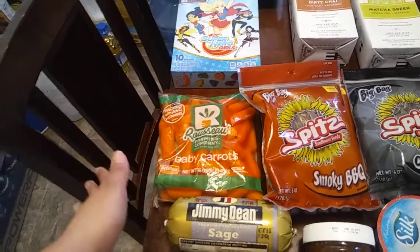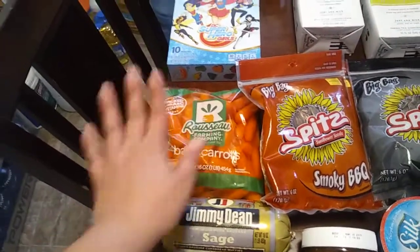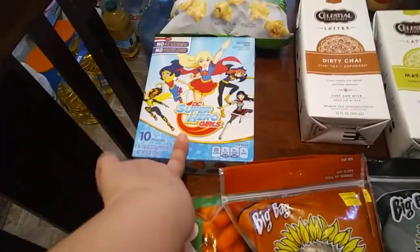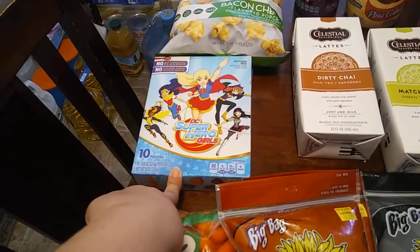My weakness is dips. I love hummus, guacamole, all sorts of dips. I was already going to get another dip at the store but I said, no, let me just get something to dip it in. So I got a little bit healthier with some baby carrots and then some chopped up celery for that.